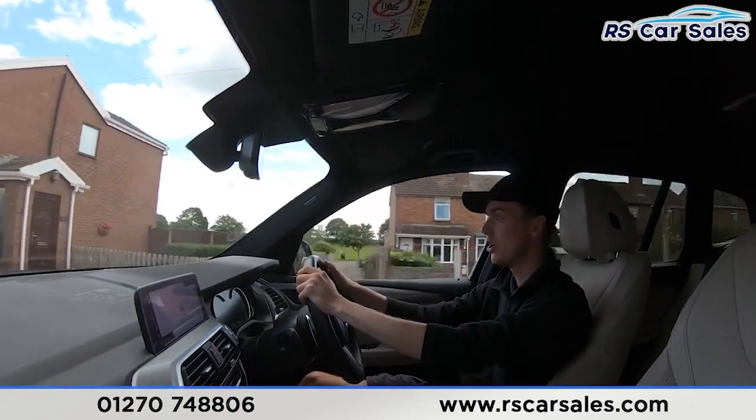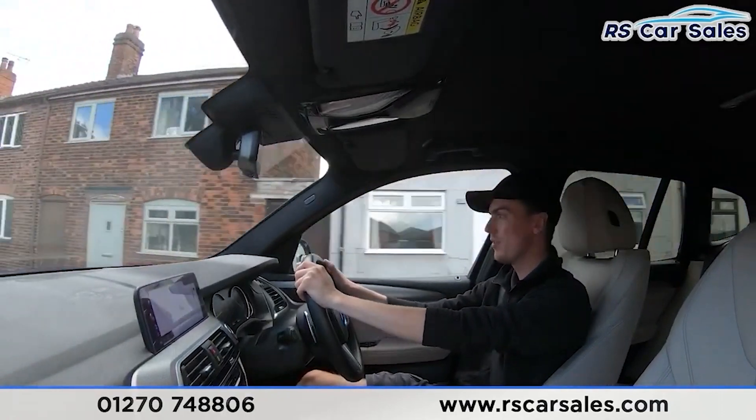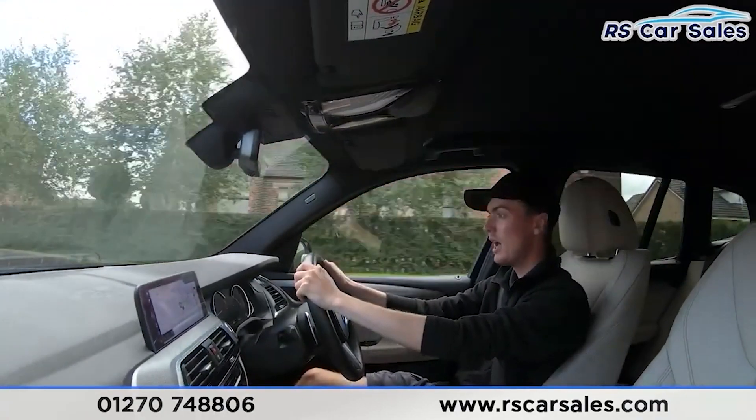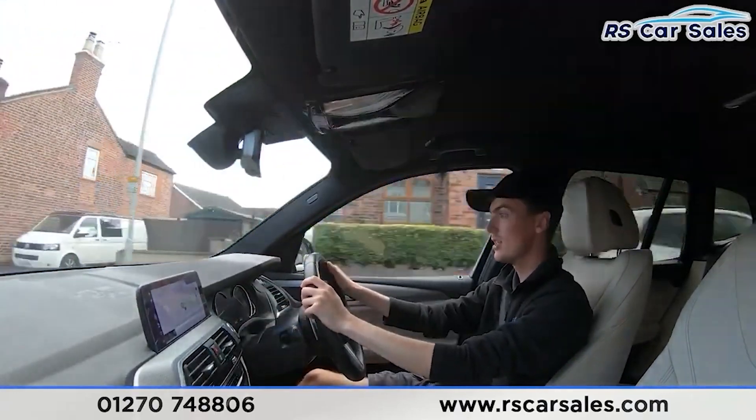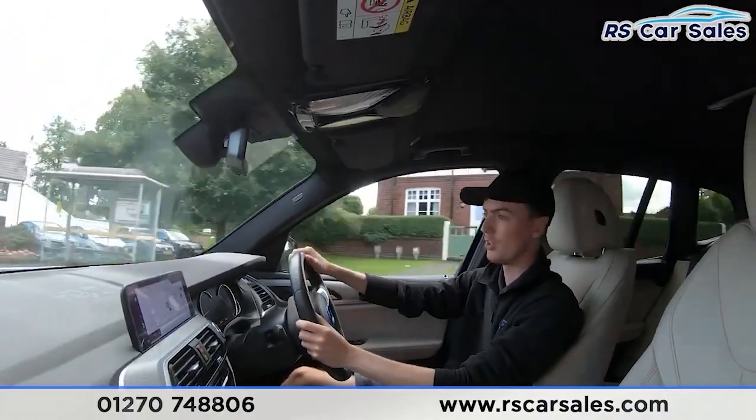We do have the full leather interior throughout this vehicle which is very comfortable — you could do 200, 300 or even 400 miles and still get out feeling fresh. Both front seats are also heated, which is perfect for cold winter mornings. The main entertainment screen in the centre is currently showing the sat nav.